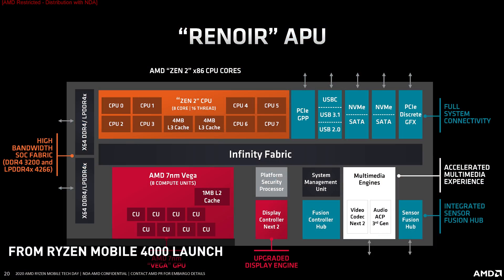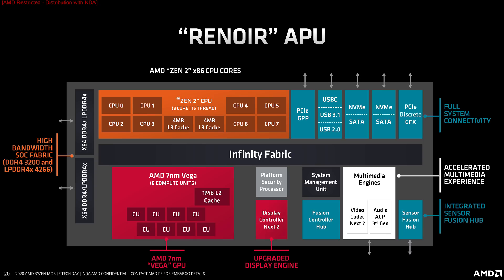The Ryzen 4000 G series is based on the Renoir die that was first used for Ryzen Mobile 4000 APUs. What we're looking at is a monolithic die with up to eight Zen 2 CPU cores and eight Vega GPU compute units, along with eight megabytes of L3 cache, PCIe 3.0 connectivity, and updates to other areas like the video engine. Since it's the same die as the Ryzen Mobile 4000 launch, it's worth checking that info if you want the full details.